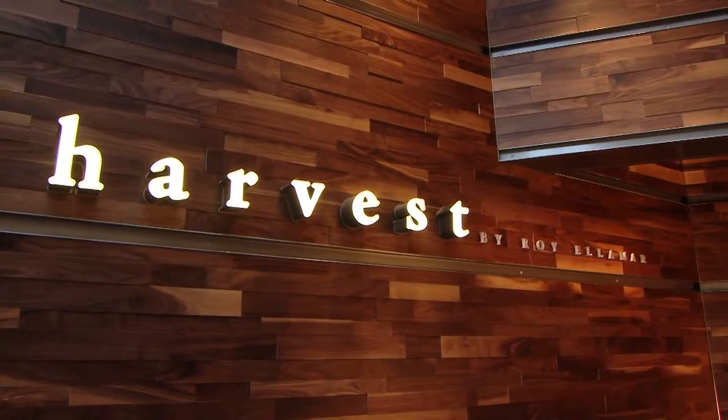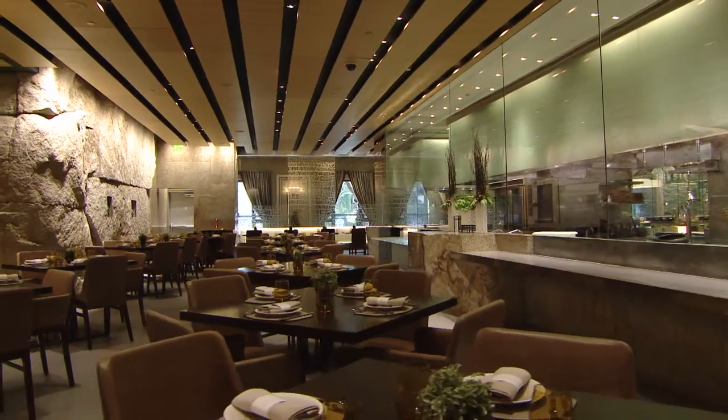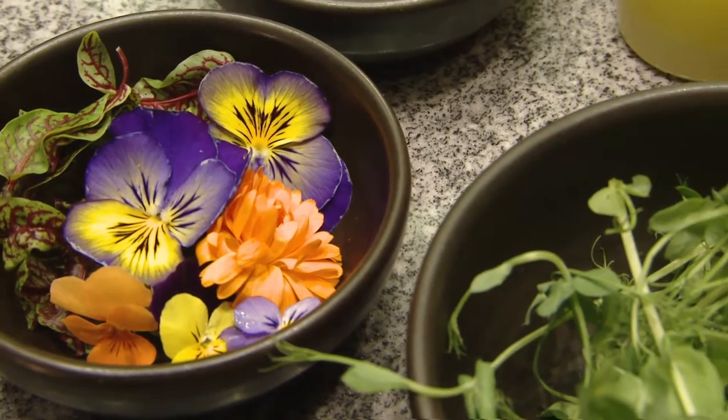I'm executive chef Roy Elemar. Welcome to Harvest. Here at Harvest we serve new American cuisine prepared with regionally sourced sustainable ingredients.